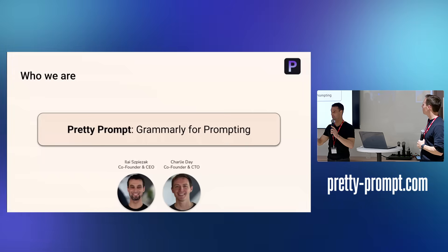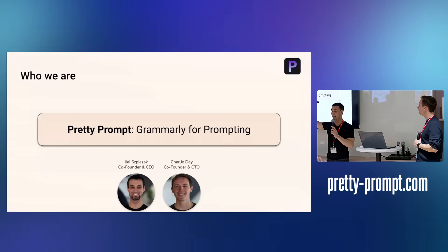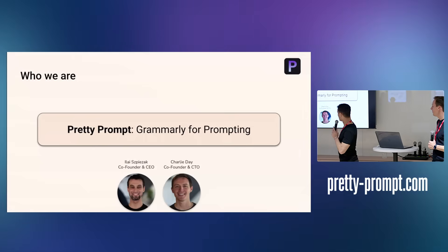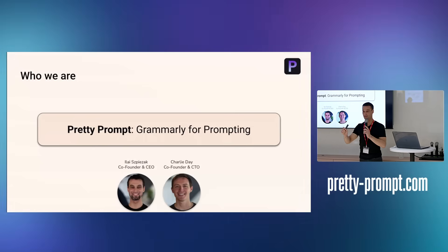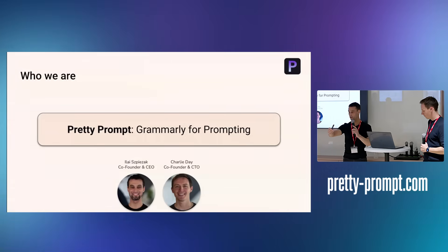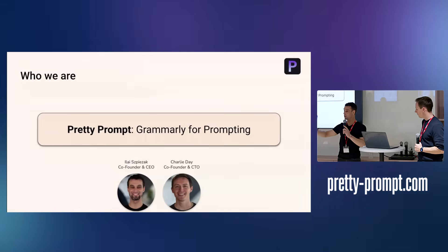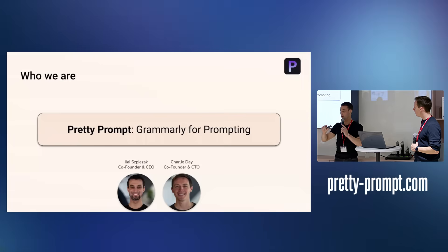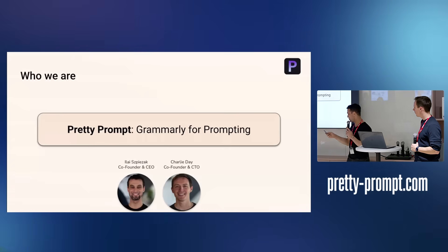Grammarly is the Chrome extension that improves your text for grammar — we basically do the same, but for prompting. We take your prompts and as you type, you hit tab in our Chrome extension, and it improves your prompt inside ChatGPT, Claude, Gemini, or wherever you are. It's super fast to use. We'll actually do a little demo at the end of the presentation.